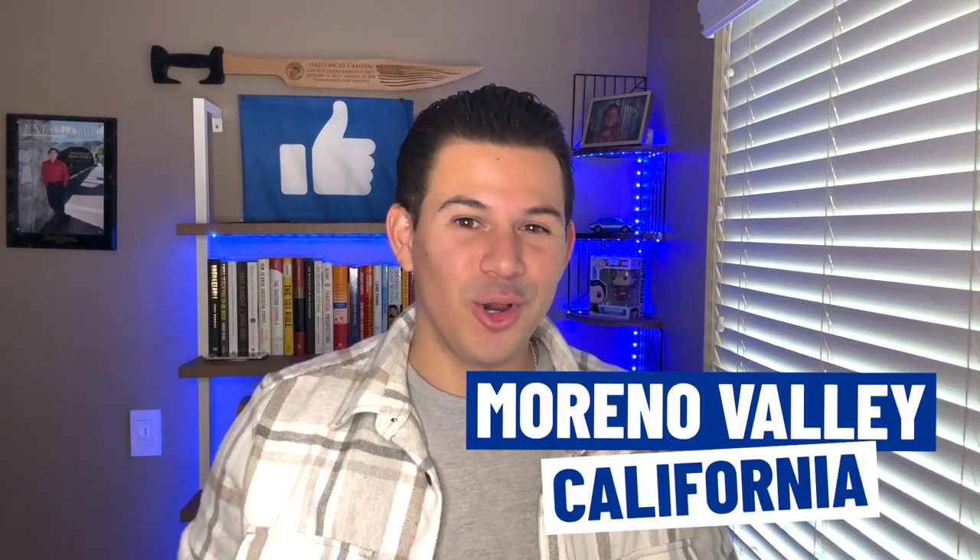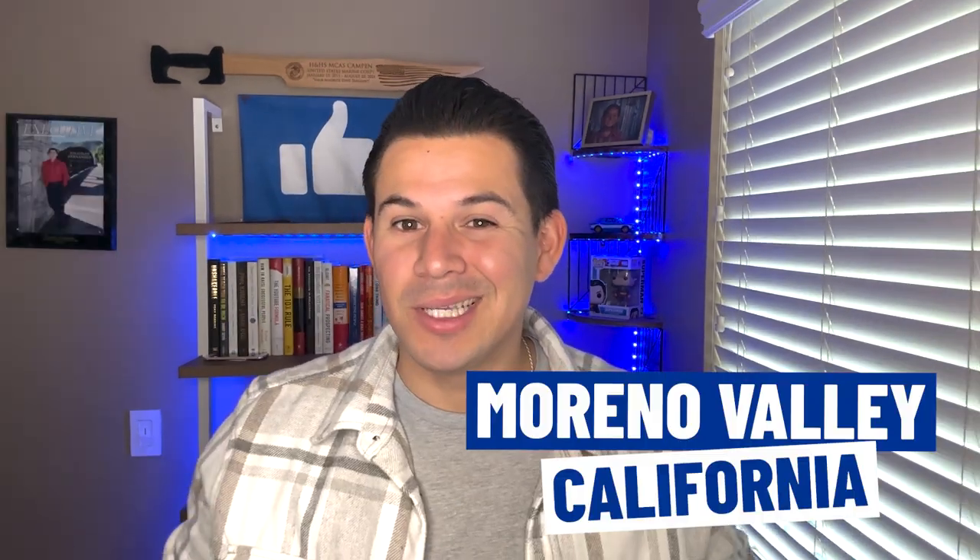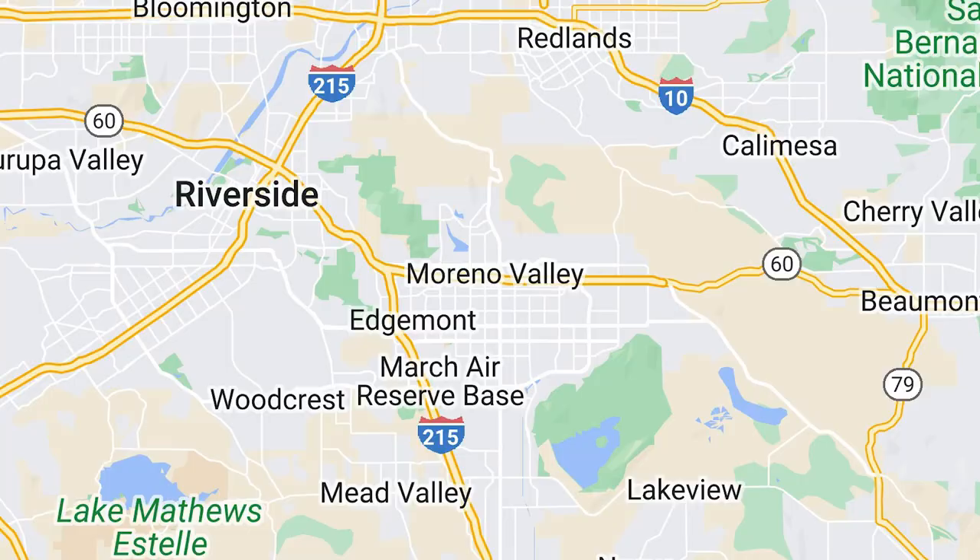Moreno Valley, California — are you familiar with it? Because if you're not, in this video I'm going to be sharing a Google Map tour of Moreno Valley, California: everything that it has to offer, things to do, street views, and some insights on whether or not Moreno Valley is the perfect location for you. Stay tuned because we're going to get after it right now.